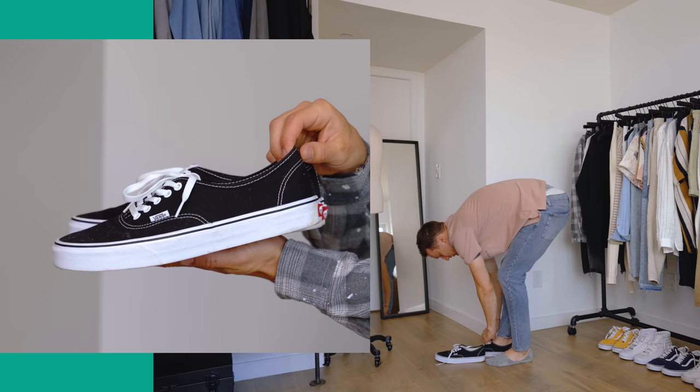Look number fourteen: Topman ripped gray jeans — which go really well with the black Authentic Vans. Keeping it achromatic with these Vans is very easy to do. I've got a simple black hoodie on; it's not life-changing but it's a great way to rock Old Schools. I feel like gray jeans are often overlooked, so that's the highlight of look fourteen.